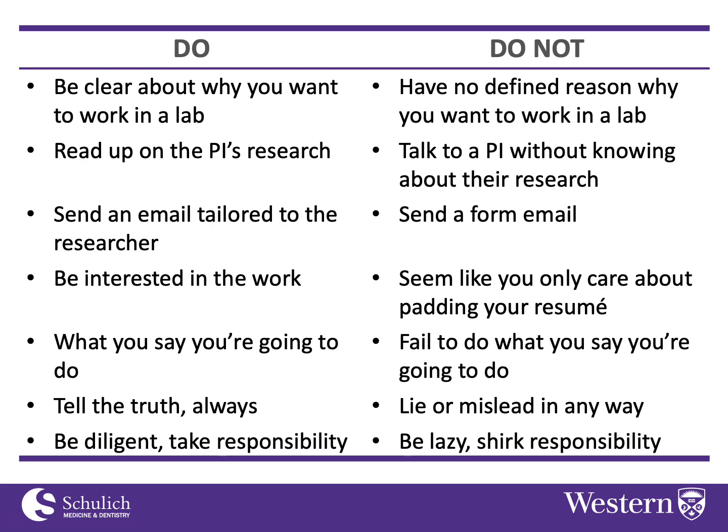You might mention a paper they wrote that you found interesting and say you'd like to talk more about it. Don't send a form email that could be sent to just anybody — that will probably turn the researcher off, because it looks like you're just looking for any old research position and aren't particularly interested in their work, which doesn't create a great impression.